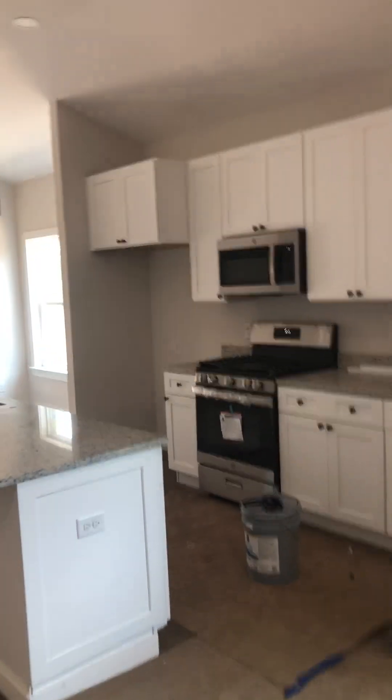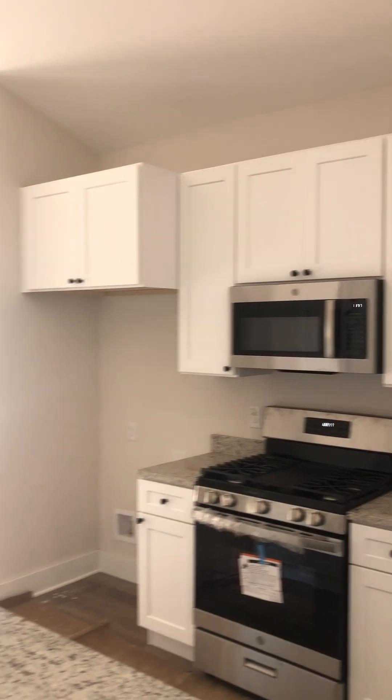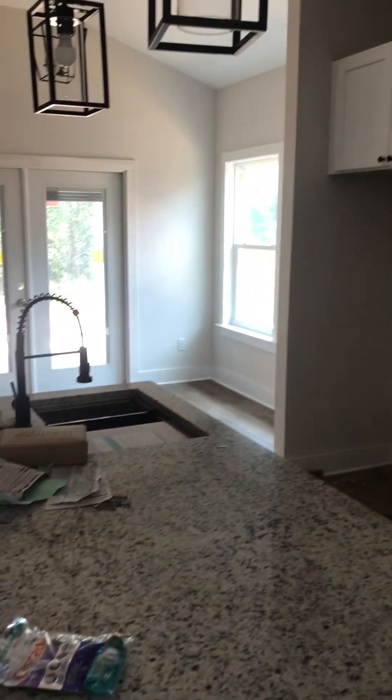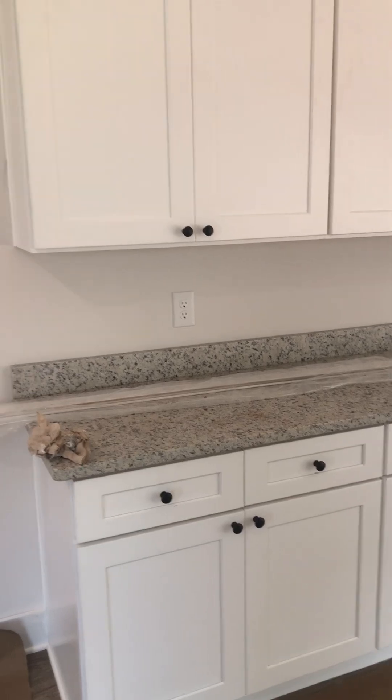Quartz countertops. Gas range. Like a sideboard buffet.